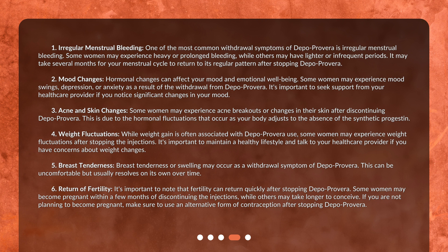While weight gain is often associated with Depo Provera use, some women may experience weight fluctuations after stopping the injections. It's important to maintain a healthy lifestyle and talk to your healthcare provider if you have concerns about weight changes.